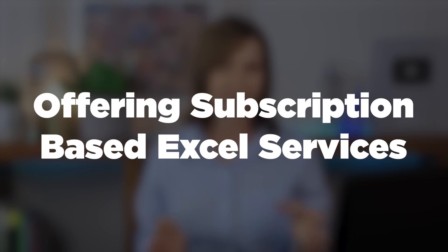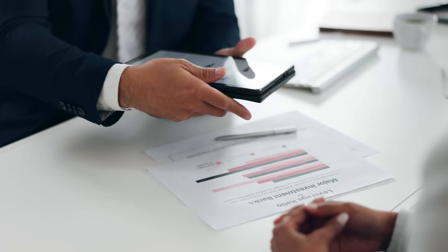If you're confident in your Excel skills, offering subscription-based services is a great option. Instead of working on one-off projects, you provide ongoing support to businesses that need regular Excel assistance. Many companies rely on Excel for reporting, automation, and data management, but hiring a full-time analyst isn't always cost-effective. By offering a monthly retainer service, you become their go-to Excel expert, handling data cleaning, dashboard updates, or report preparation on a recurring basis. Instead of charging per project, you offer a monthly plan where clients pay for your continuous support.